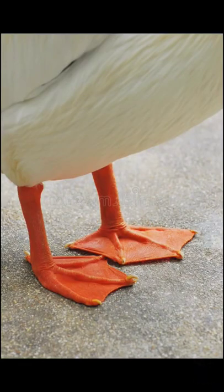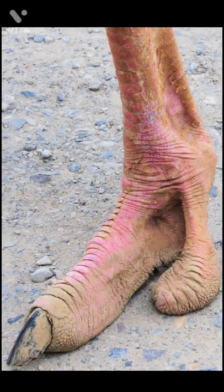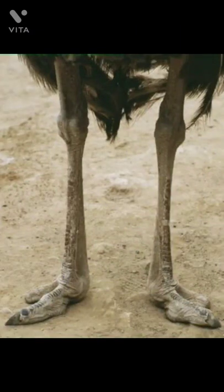Webbed foot: waterfowl have webbed feet to help them to paddle on water. Ostrich foot: two thick toes help these flightless birds to run very fast.